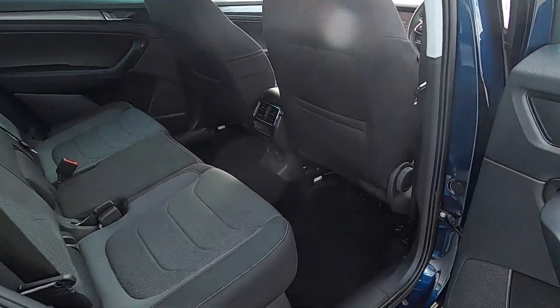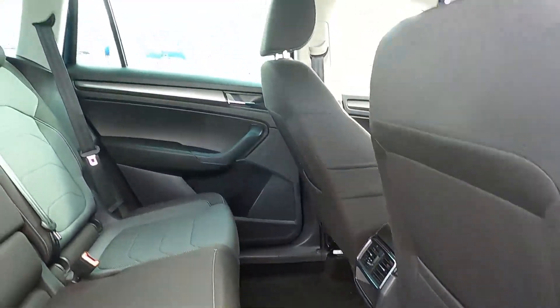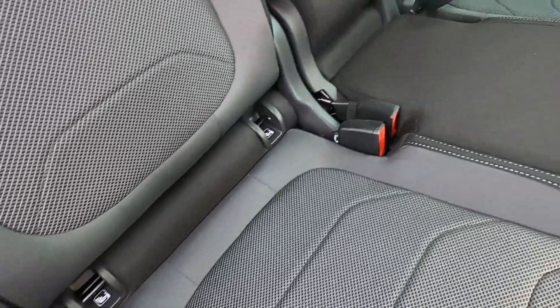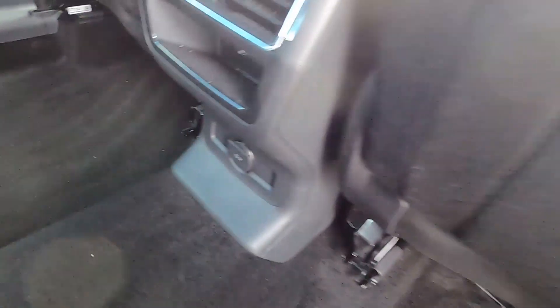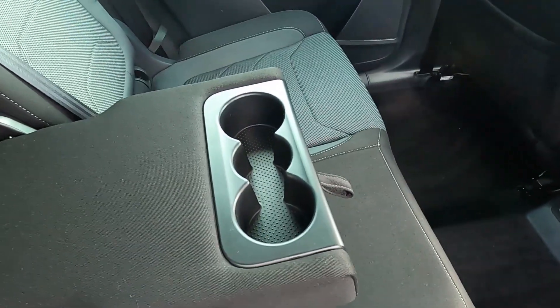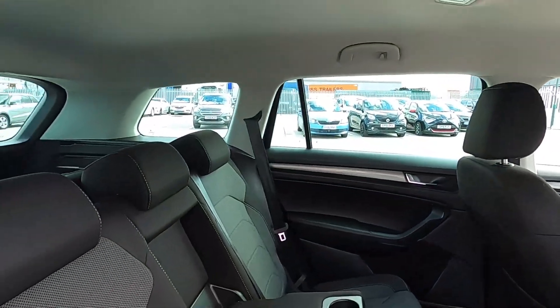For the rear seats, there's absolutely plenty of leg room — tons of leg room for the rear passengers — and headroom as well, nice and spacious in the back. There's also isofix points for the kids, a 12 volt power socket, seat pockets, and a centre armrest with three cup holders. A nice and spacious, practical family car.